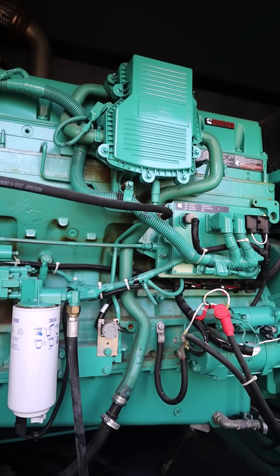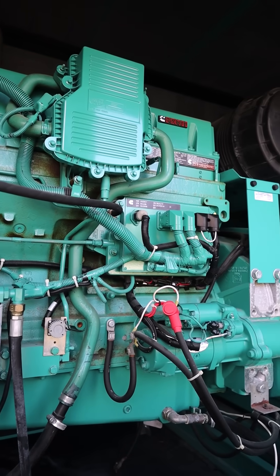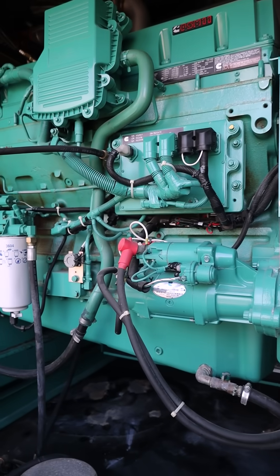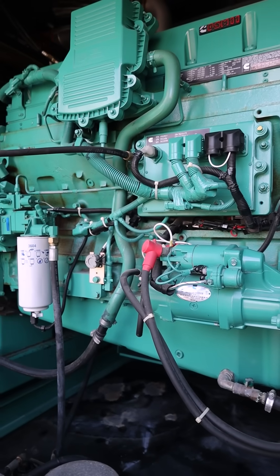If you've ever wondered how a generator actually produces power, it comes down to a few key components working together. Let's break it down. The engine — this is the heart of the generator. It runs on diesel, natural gas, or propane, and it's what drives the entire system. It converts fuel into mechanical energy.